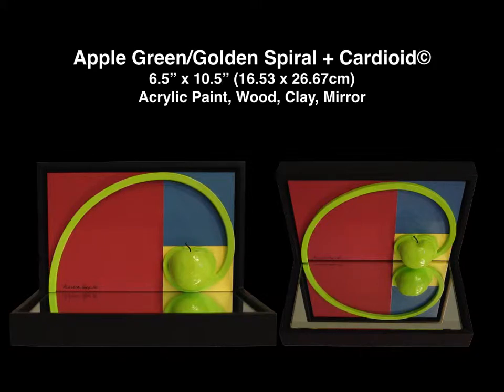I somehow knew that if I installed it on a mirror, it would have an additional interesting image. When a mathematician friend came in and saw it, he said I now had a cardioid shape reflected in the mirror. I didn't know the shape I liked so much had a name, so I immediately added 'plus cardioid' to the title.